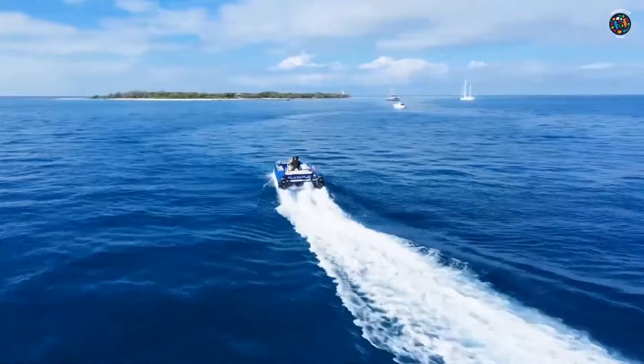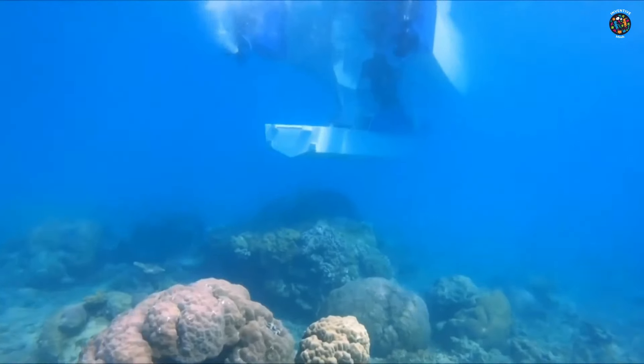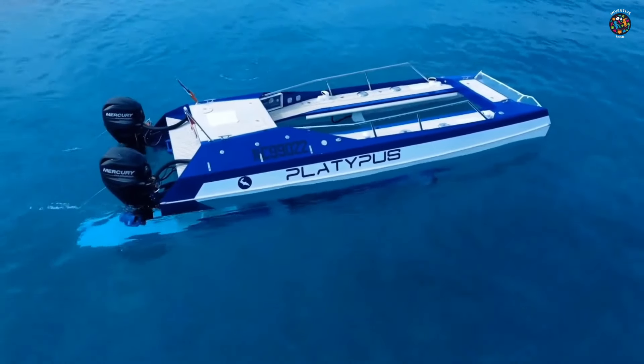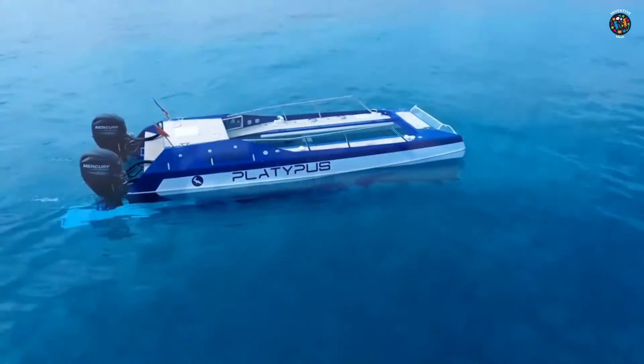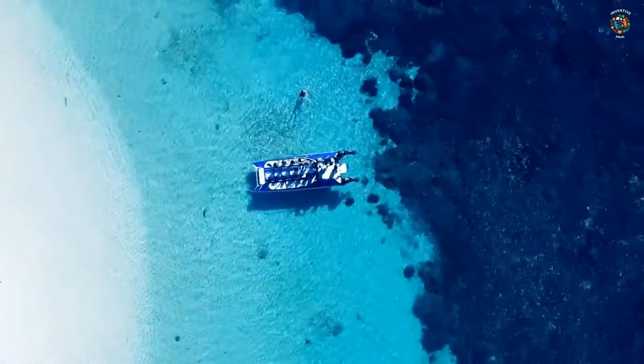The average speed of the catamaran above water is 5.6 miles per hour, and it can reach a top speed of 11.2 miles per hour. It weighs 1,590 pounds and is 18.7 feet long and 8.2 feet wide.